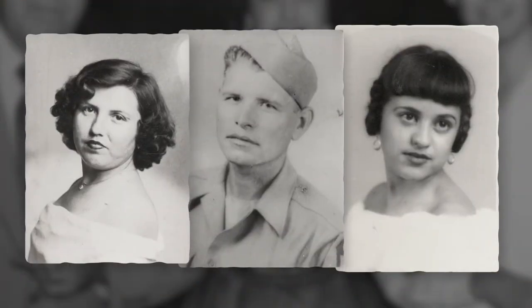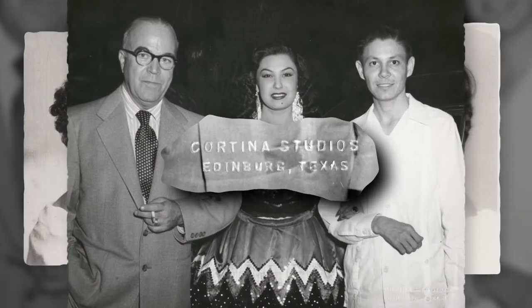Mencho served in the US Army Air Force during World War II, acting as a war photographer. He also owned his own commercial photography studio in Edinburgh — Cortina Studios.